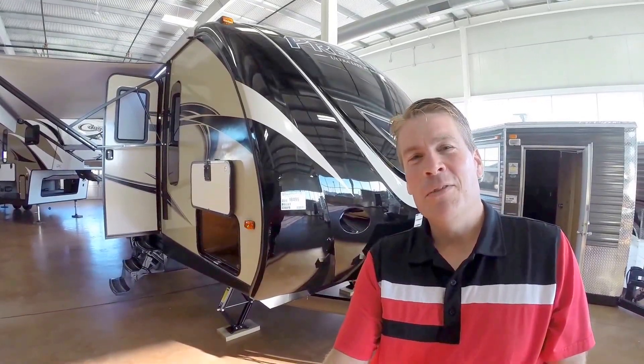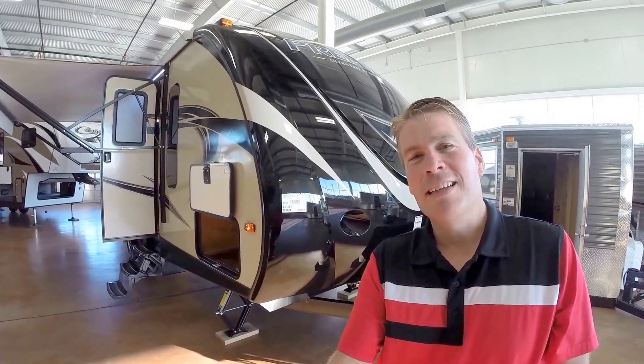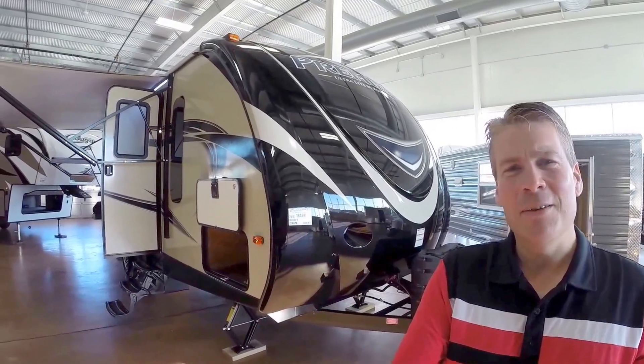Hello, my name is Andy Johnson. I'm at Bullion RV in beautiful Duluth, Minnesota. Today I'd like to do a short video of our 2016 Keystone Premier, and this is a 22 RBPR. So we'll walk around the outside, we'll show you the inside, and we'll see what you think.